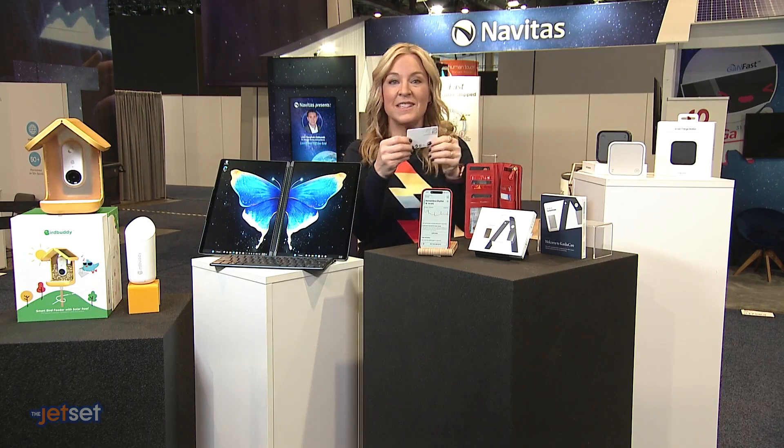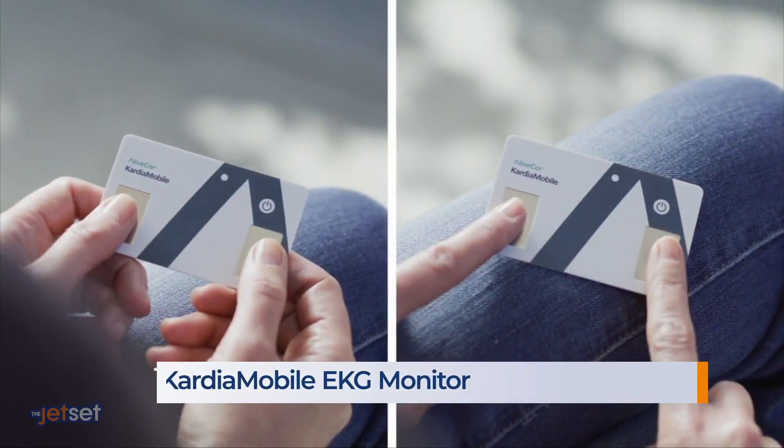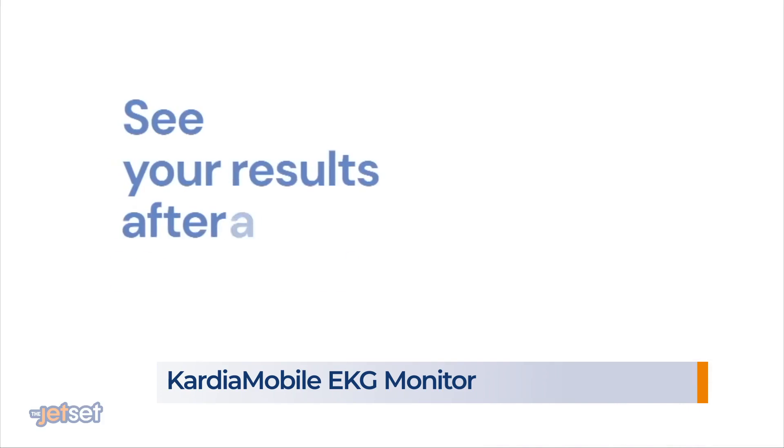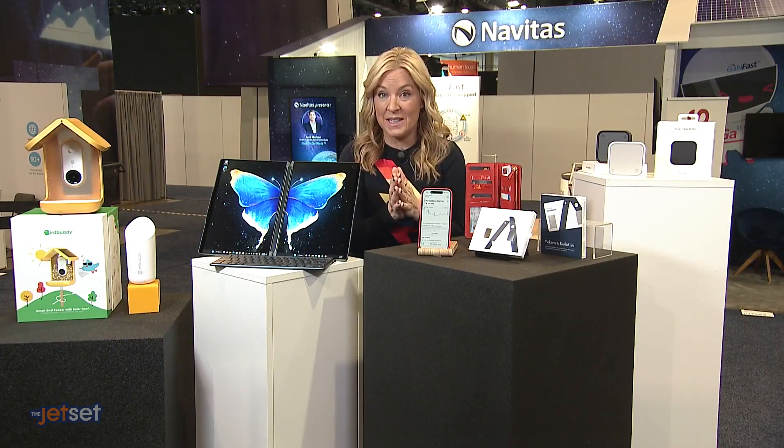This Cardia mobile card is the first ever credit card-sized personal EKG cleared by the FDA to find out if your heart rate is normal in just 30 seconds. It connects to an app on your smartphone, records EKG through your thumbs or index fingers, and can detect up to six of the most common heart arrhythmias or irregular heartbeats. This is available now for just under $100.